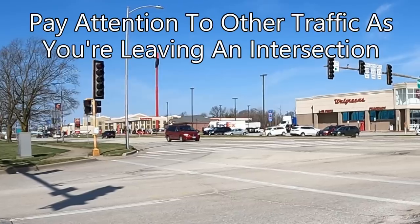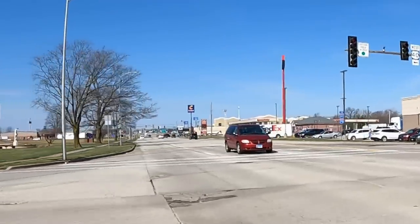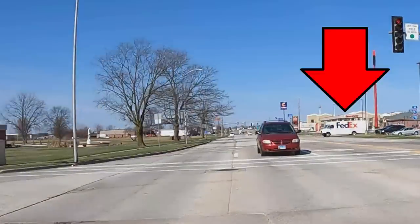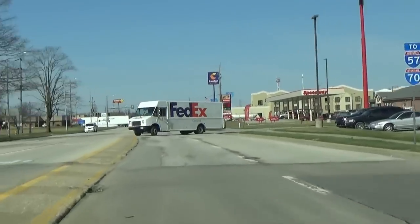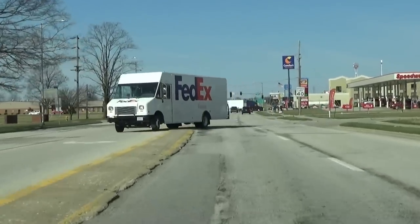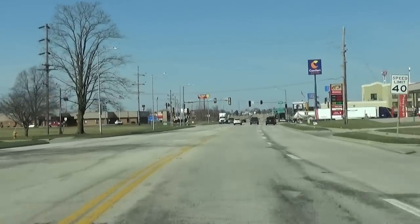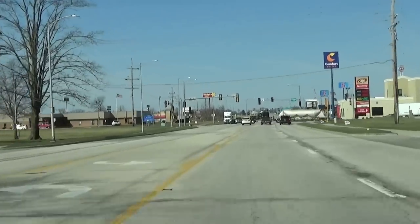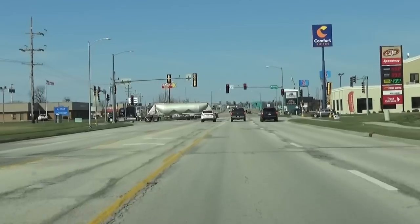I go ahead and start my left turn, and as I look ahead I see a FedEx truck on the right pulling out of the Walgreens parking lot. He probably doesn't see me coming yet, or he's just in a hurry, so he continues pulling out and slowly crosses my path up ahead. I need to slow down quite a bit in order to give him enough time to get safely across. Even if another driver does something they probably shouldn't do, do everything you can to avoid being involved in an accident.